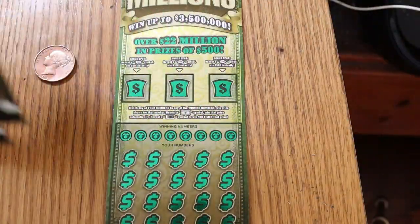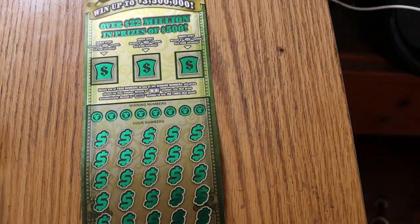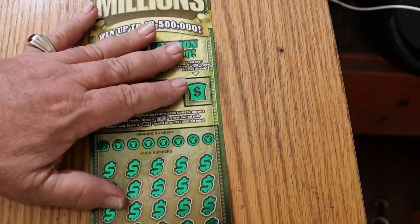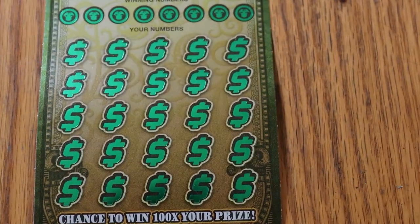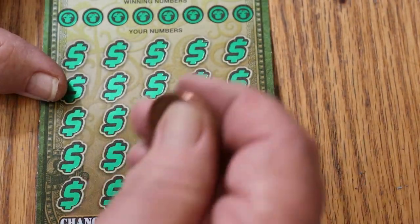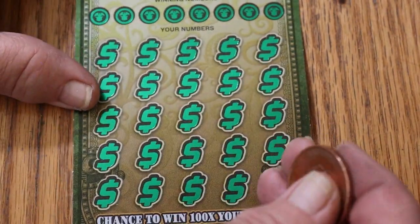I'm going to start with ticket 14 and work our way up, even though they do come out of the machine in reverse. Sometimes I run them in reverse, but this time we're going to do them in order. All right, there we go. Let's see what happens.